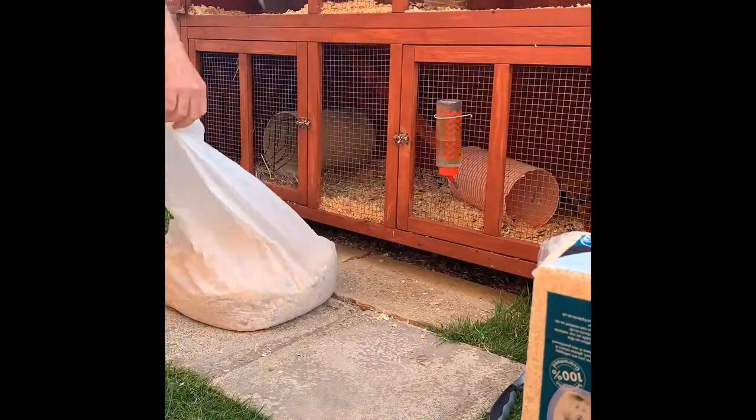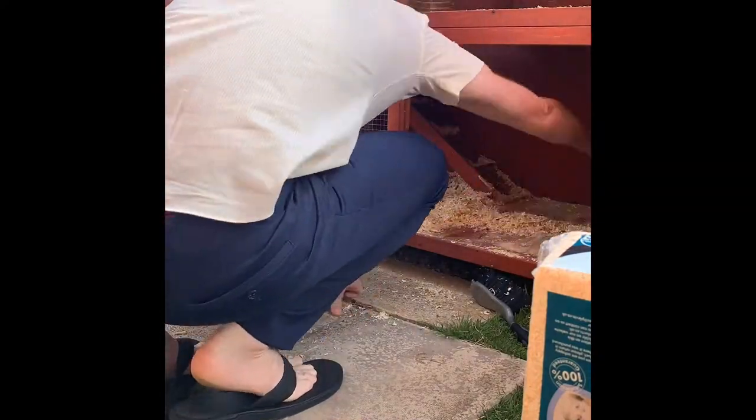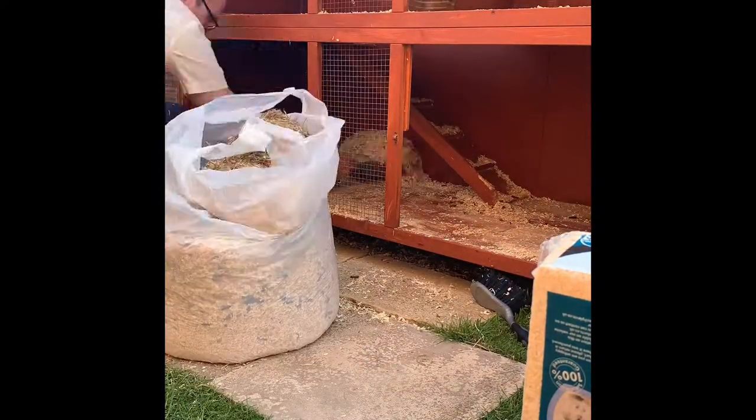The first thing we do is empty all the soiled sawdust from both the upstairs and the downstairs and in their bedroom, making sure we sweep it all up as well.